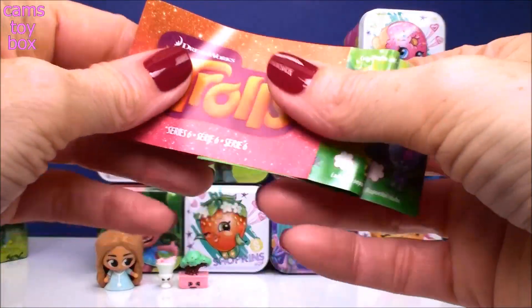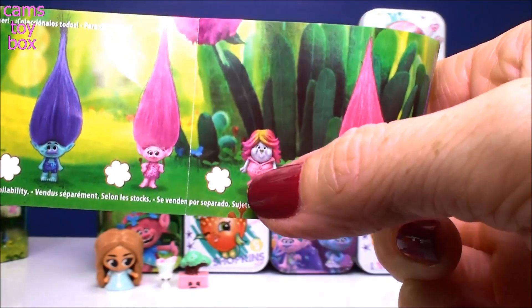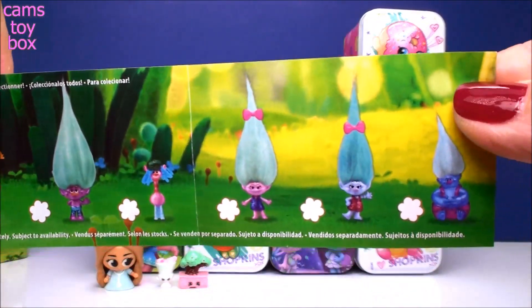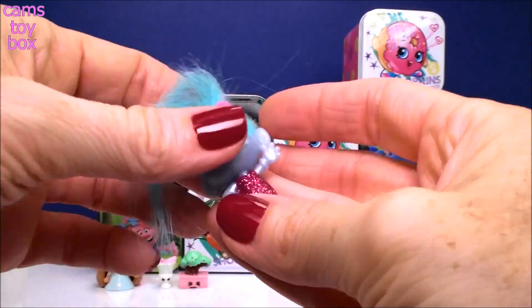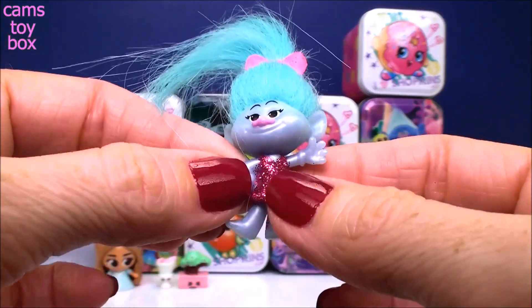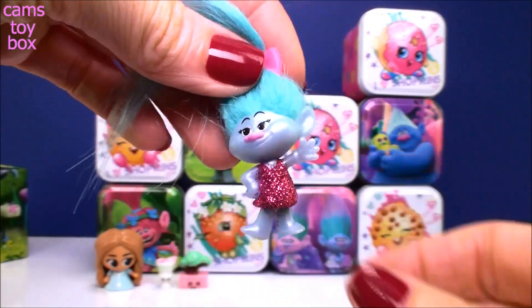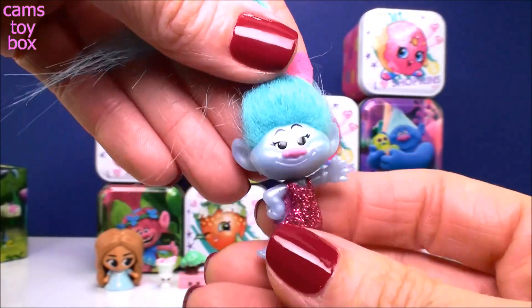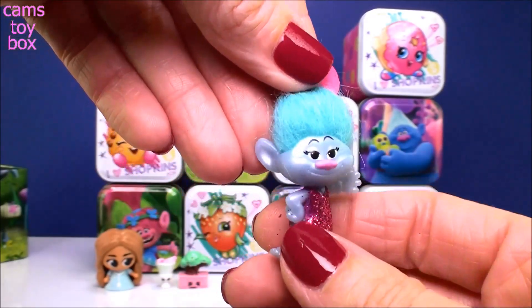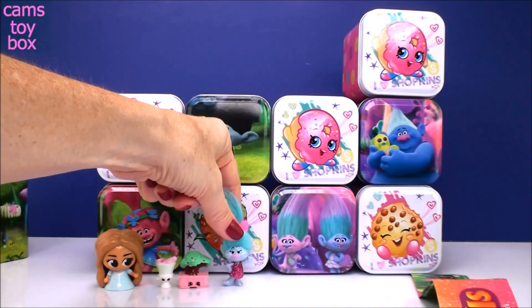This is the most recent release of blind bags from the Trolls. There are 12 to collect. Lady Glitter Sparkles was the newest release and so was King Peppy. And who do we get? We got Chanel! Doesn't she look beautiful? She's got this beautiful glitter dress on. In this whole series, all the Trolls that are wearing clothes have glitter on them. They're super cool, and they all also have this awesome pearl finish — they call it pearlescent.